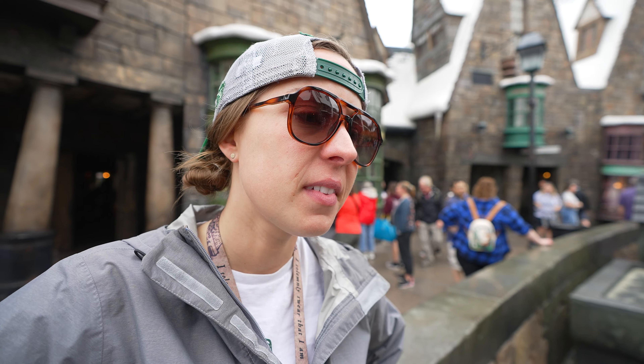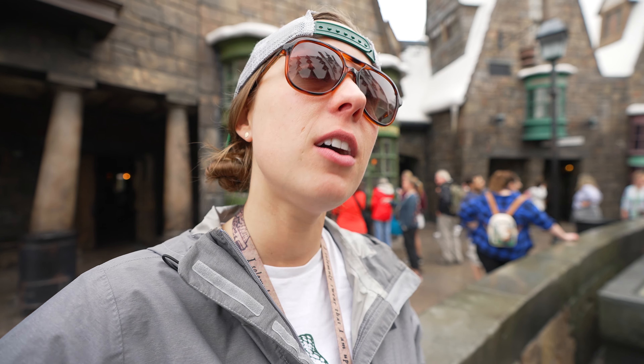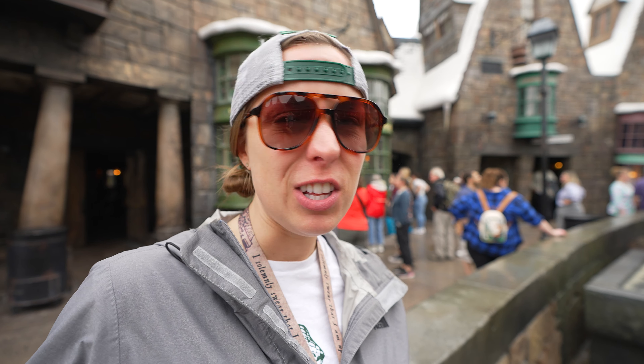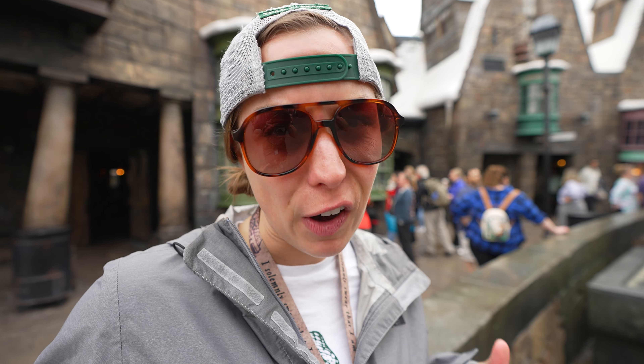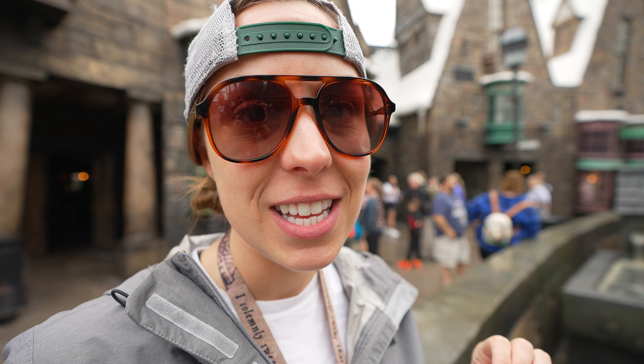On to M. M stands for Moaning Myrtle. We can't really show you Moaning Myrtle because you can't film in the restrooms in Hogsmeade — it's frowned upon, guys. However, if you go into the restrooms in Hogsmeade, listen — it's not somebody just having a rough time in the stall. Moaning Myrtle is in the pipes. She's in there, and she will make a few noises.